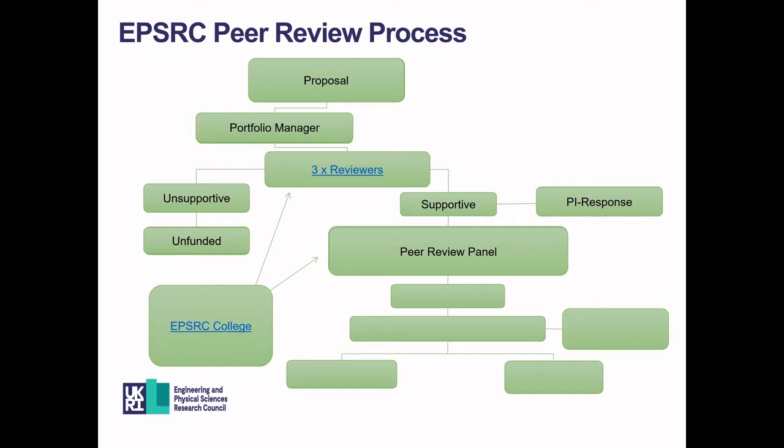The number and composition of panel members is specific to the range of proposals being ranked, and most panelists will be selected from our peer review college. Each proposal will be assigned three introducers — two generalists and one secondary introducer with expertise matched to the proposal. Once we have our rank ordered list, this will be given to the theme leads, who will fund as far as their budget allows or as far as grants have been deemed fundable.